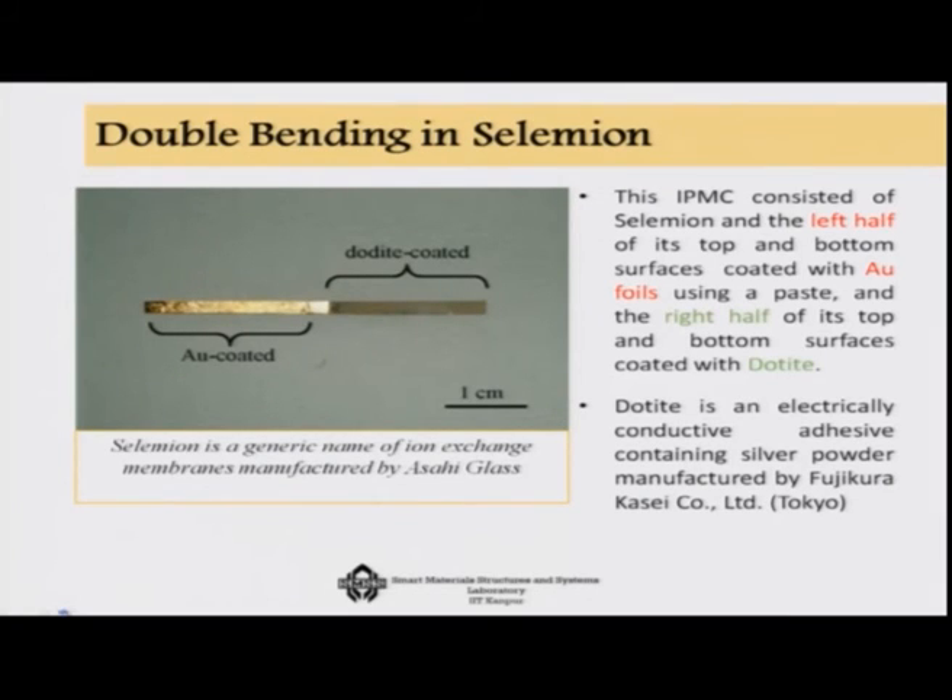Double bending in a material like Selemion — a generic name for ion exchange membranes from Asahi Glass — is achieved by coating the left half of its top and bottom surfaces with gold foils, and the right half with Dotite, an electrically conductive adhesive containing silver powder manufactured by Fujikura. This produces a double curvature in the system. Coating with two different materials is one strategy for generating double curvature.